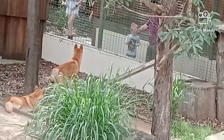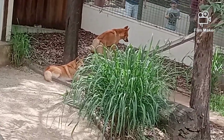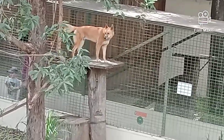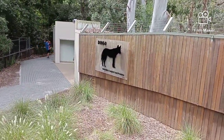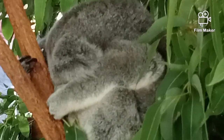I like dingoes, they're pretty cool. Would you like to stop and have a drink here? Yeah, I think that's a good idea.